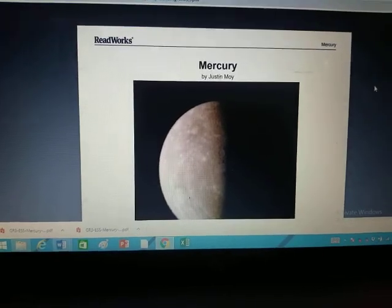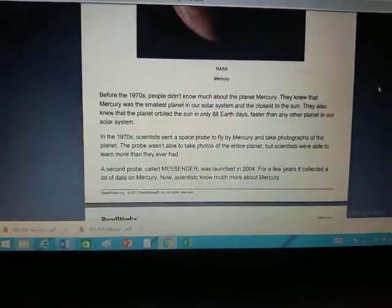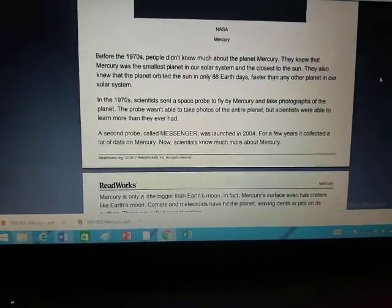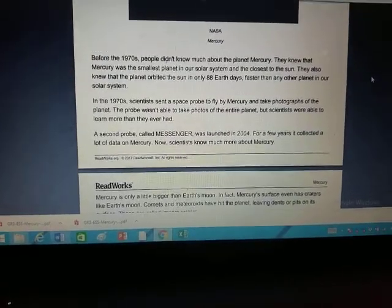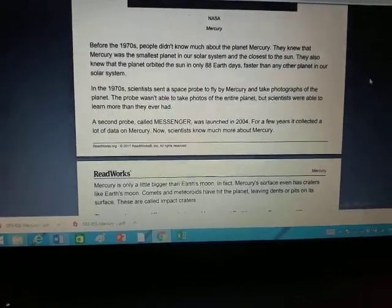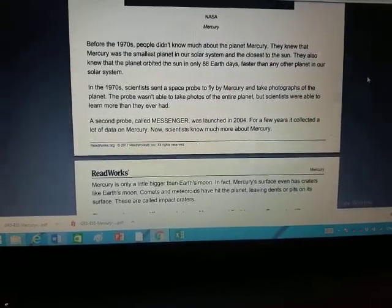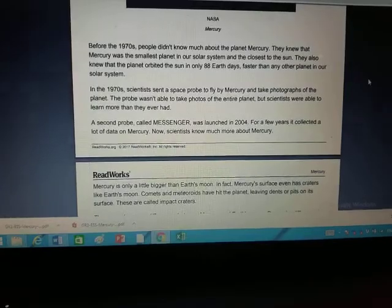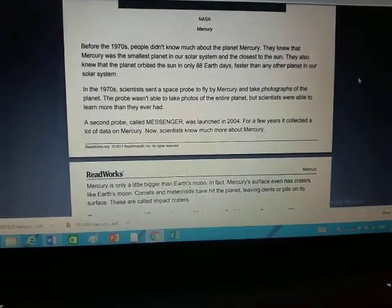This story is 'Mercury' — it's all about the planet Mercury, by Justin Moy. Before the 1970s, people didn't know much about the planet Mercury. They knew that Mercury was the smallest planet in our solar system and the closest to the Sun. They also knew that the planet orbited the Sun in only 88 Earth days, faster than any other planet in the solar system.